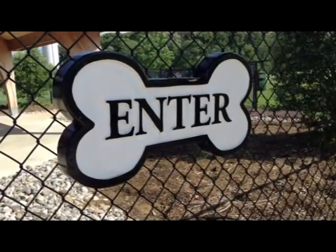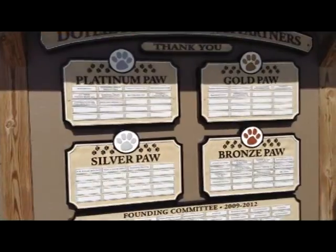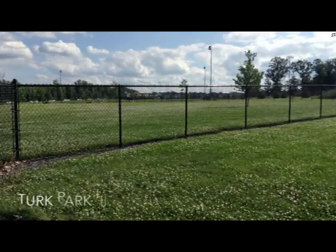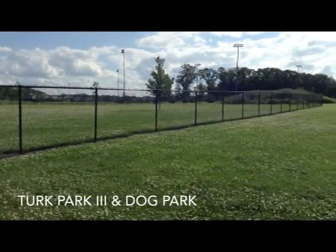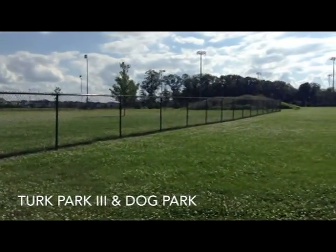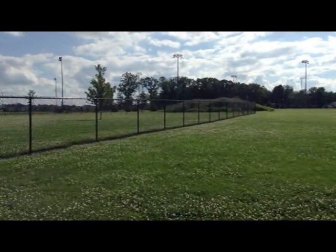Last but not least, there's Turk Park 3, home to the beloved Doylestown Dog Park. This membership facility is a closed park where dogs can play and interact. It includes half an acre for small dogs, one and a half acres for large dogs, and one acre for educational events, training, and agility.